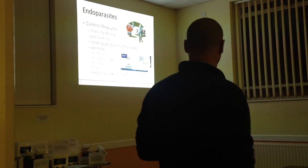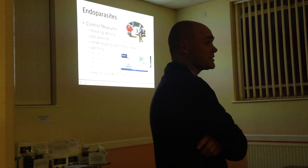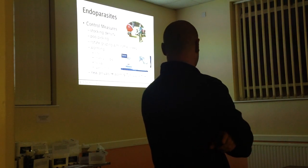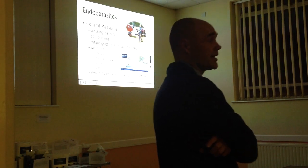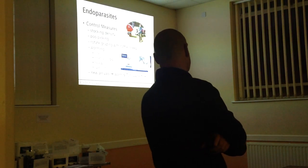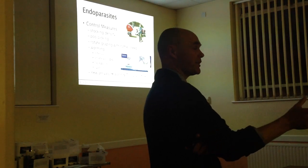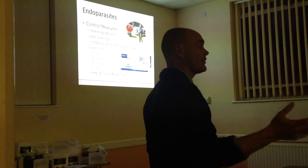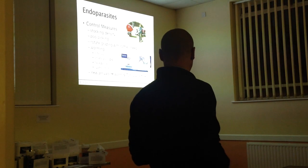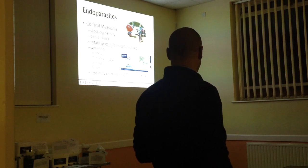Various control measures: lower stocking density means less likelihood of picking up worms. Poo-picking in your paddocks is important. Access to cattle or sheep is great as they hoover up worms that affect horses without any effect on themselves. For worming, there's interval worming during the grazing period or strategic worming based on worm egg counts. The two worms you must always treat for are tapeworms and cyathostomes - tapeworms are treated in autumn or spring with a wormer such as Ecomax, and cyathostomes are usually treated around December with Quest, Panacur, or Equest Pramox.